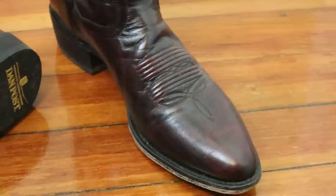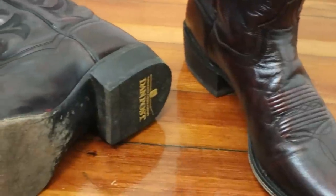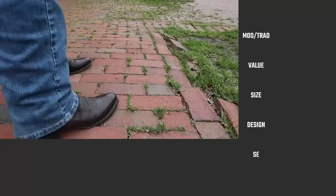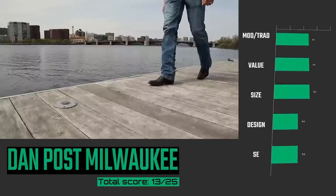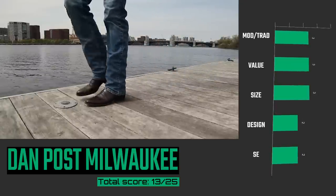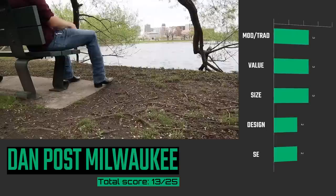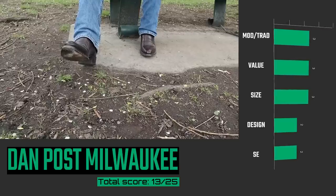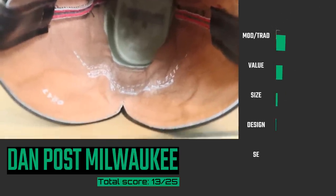Coming in at number 15 is the Dan Post Milwaukee. This boot has many modern aspects, including a plastic welt, but it's still a little bit more traditionally made than the Ariats we've looked at here. As far as value is concerned, it's a budget boot with many sizes including B-widths, but it uses cheap leather and a sloppy process, especially on the inside where they've done the lining. Still, it's one of the best fitting budget boots that I've ever tried.